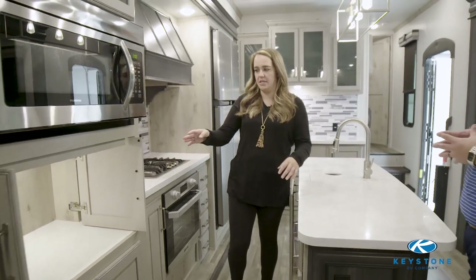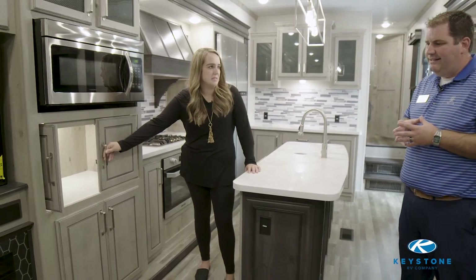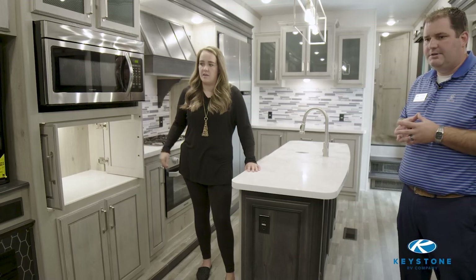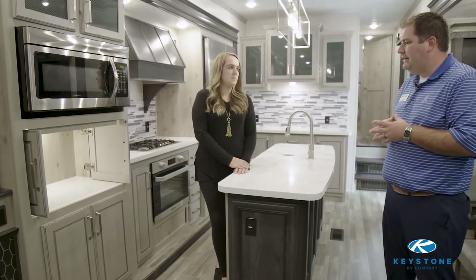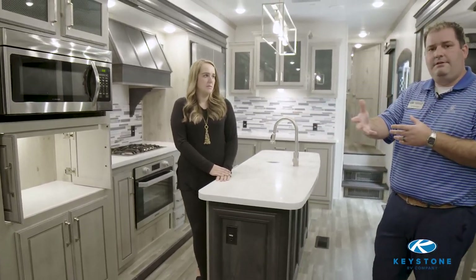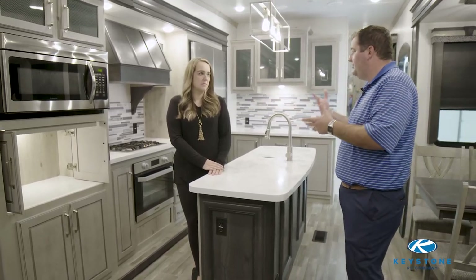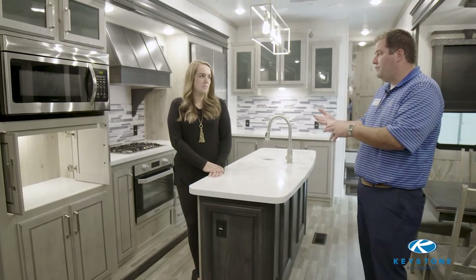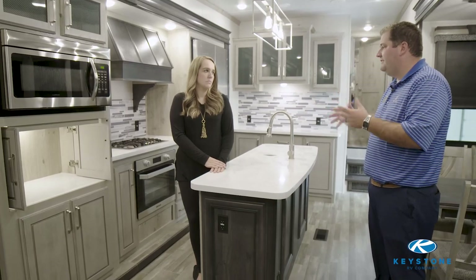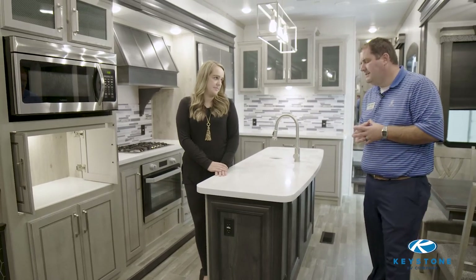Coming around this direction, this is super cool too — the way these doors open. It's our appliance garage. We've started featuring this in several of our floor plans. A lot of residential home construction comes with these features in new custom builds. We give you a solid surface countertop inside the cabinetry with an outlet and a light. It allows you to store smaller appliances — George Foreman grills, Keurigs, toasters — and get them off the counter for less clutter, but still easily accessible. It's the best of both worlds.